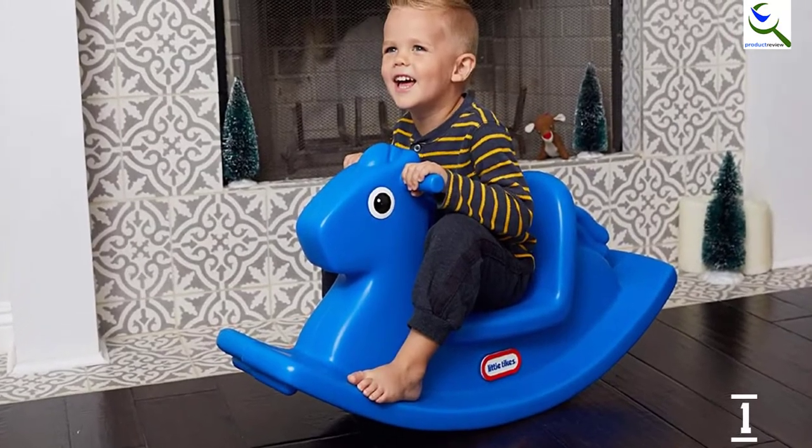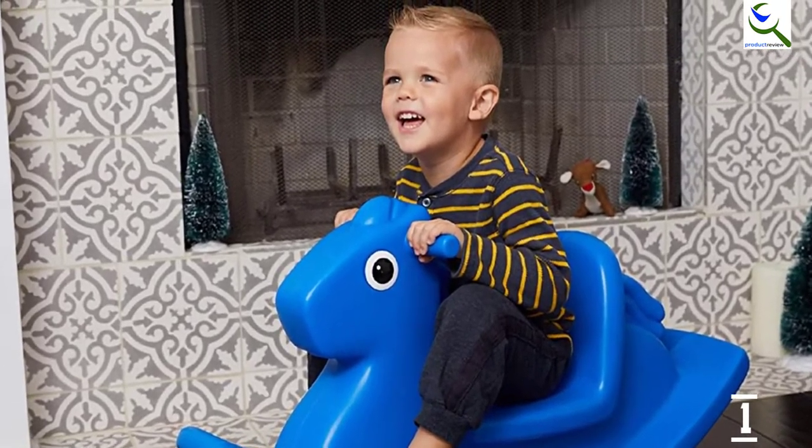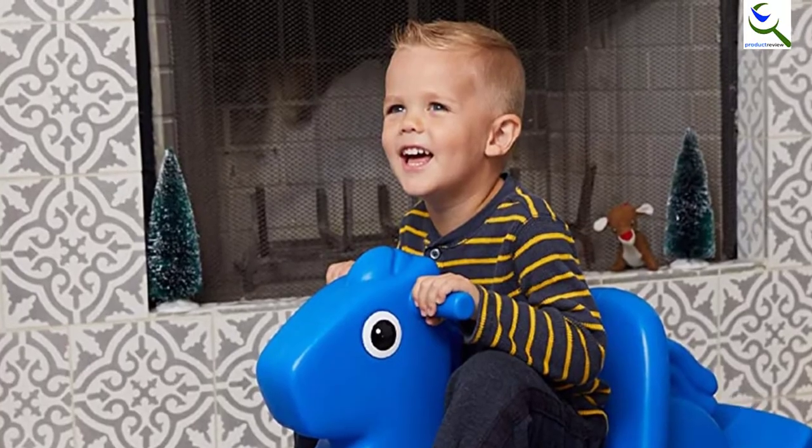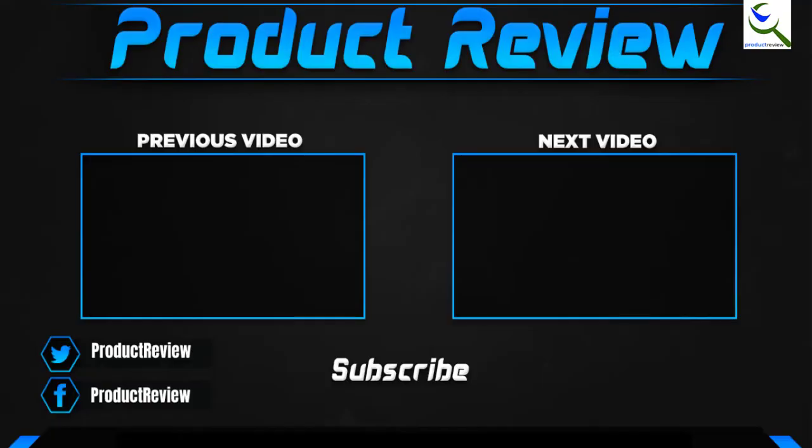The low saddle ensures stability for the kids. It is suitable for children between the age of 12 months and 3 years. Thank you for watching — I hope you liked this video and it was helpful. Please make sure to like, comment, and subscribe. If you have any questions related to these products, you can leave a comment down below and I'll get back to you as soon as possible.